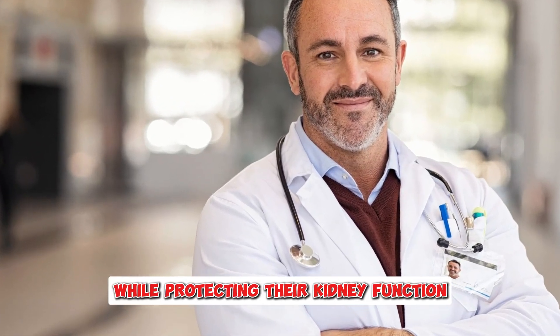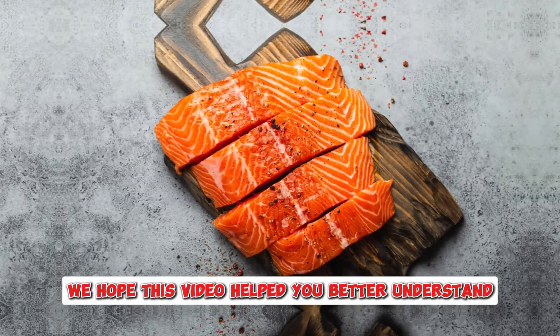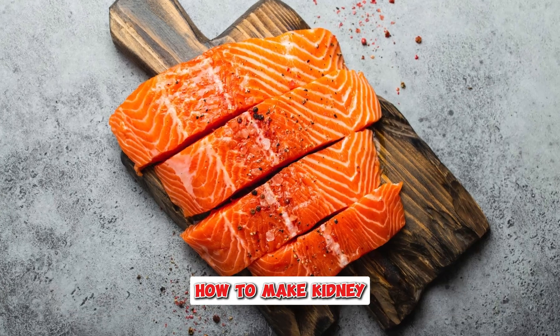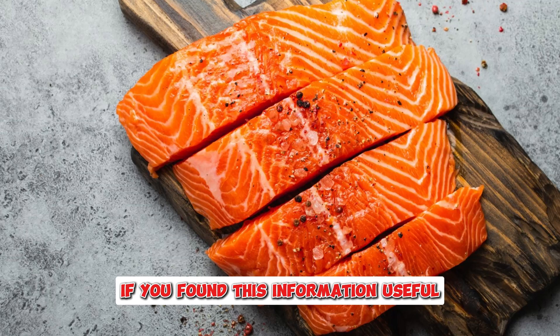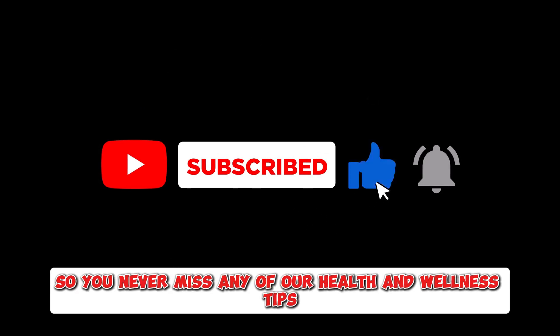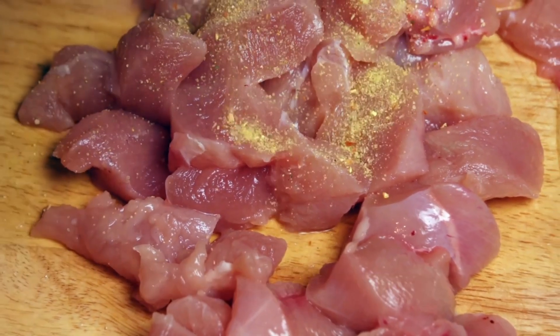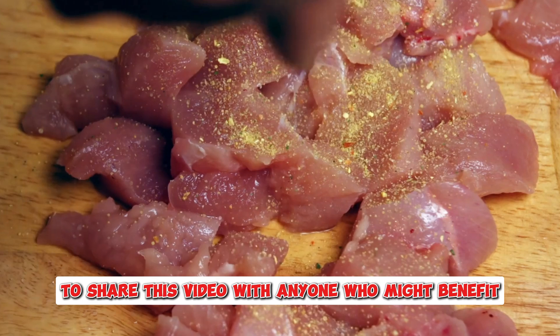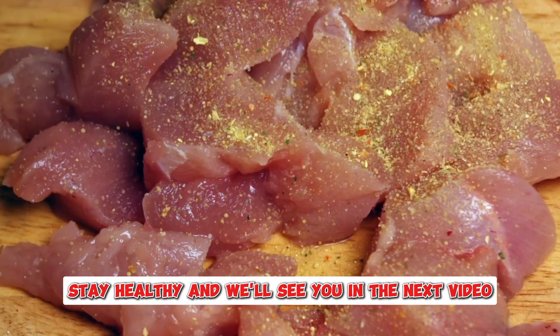Thanks for tuning in. We hope this video helped you better understand how to make kidney-friendly meat choices. If you found this information useful, be sure to like the video, subscribe to our channel, and hit the notification bell so you never miss any of our health and wellness tips. Have any questions or experiences to share? Drop them in the comments below. Remember to share this video with anyone who might benefit. Stay healthy, and we'll see you in the next video.